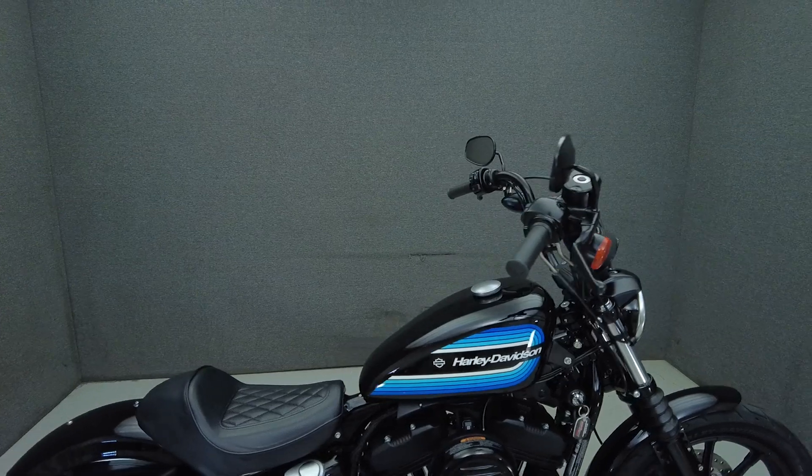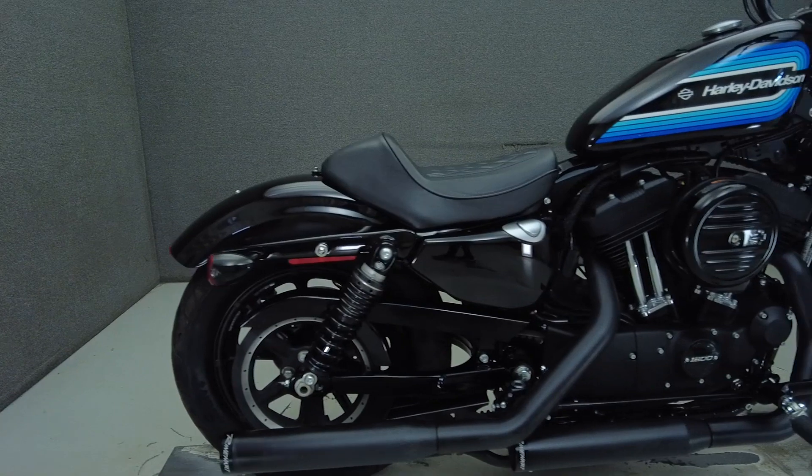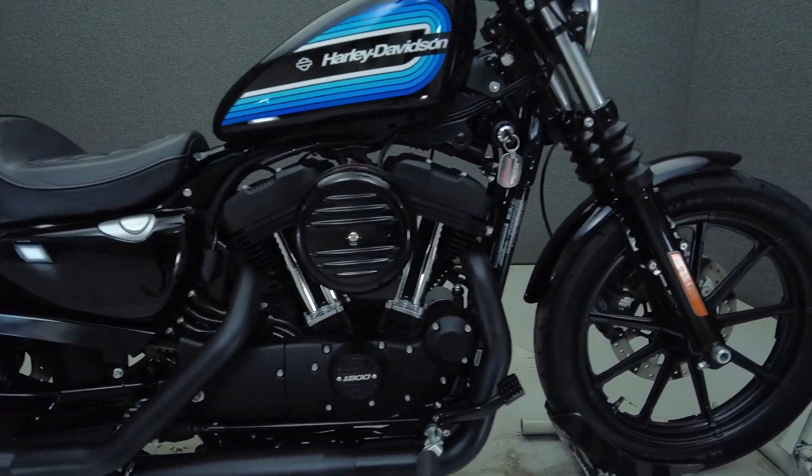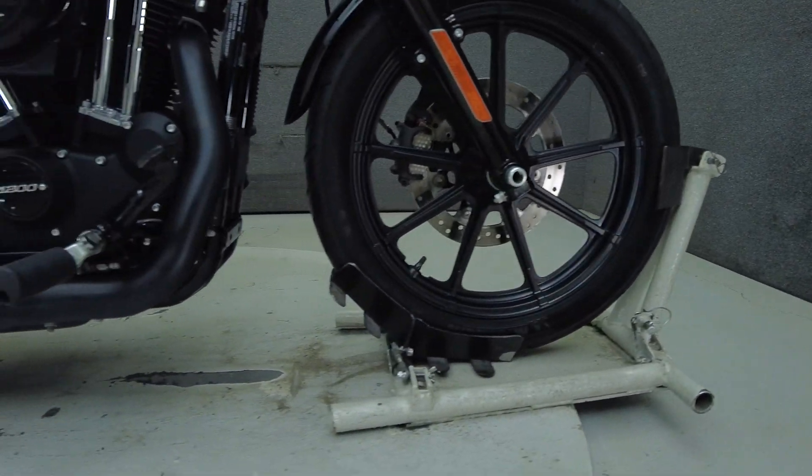Crisp acceleration, comfortable ergonomics, and timeless Harley styling highlight the Sportster Iron, helping it appeal to a wide range of riders. Powered by a 1200cc V-twin engine, it puts 73 foot-pounds of torque through a 5-speed transmission.